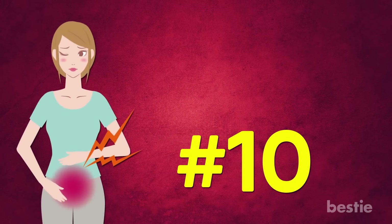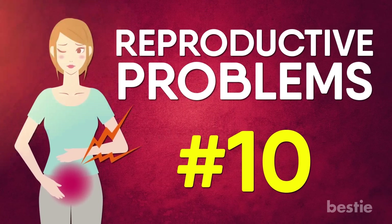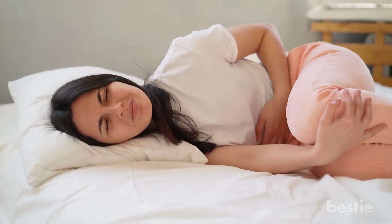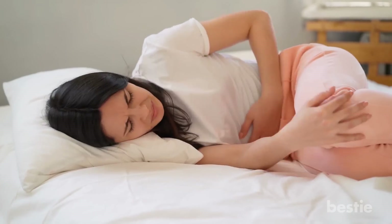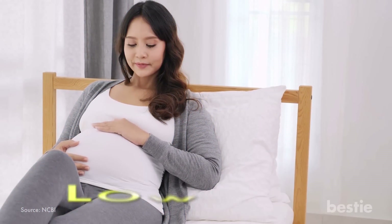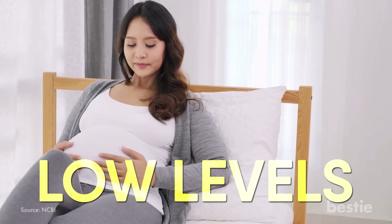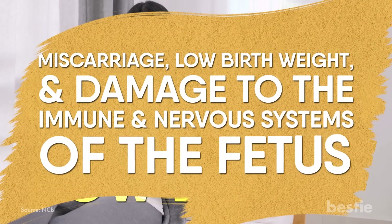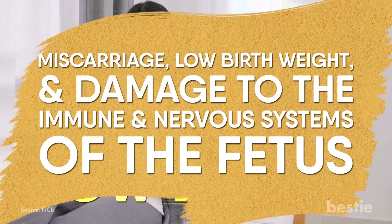10. Reproductive Problems. Deficiencies in selenium can not only cause issues with infertility but also problems during gestation if a woman is able to get pregnant. There is a correlation between selenium levels and fertility. Low levels in the early stages of pregnancy are also associated with miscarriage, low birth weight, and damage to the immune and nervous system of the fetus.